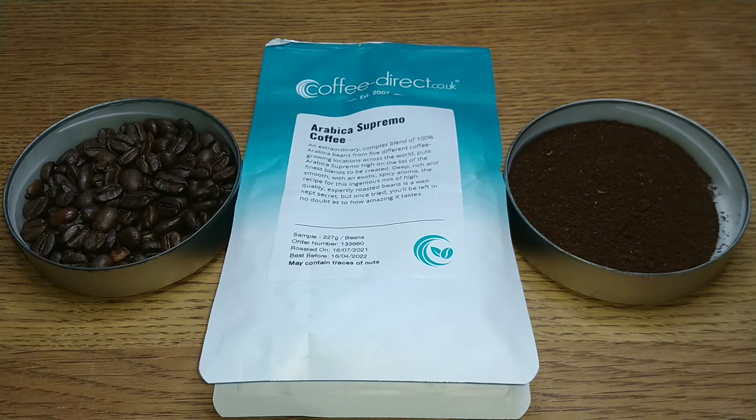Coffee Direct — I've had a look on their website and they have been freshly roasting coffee since 2007, offering a selection of more than 100 wonderful origin coffees and coffee blends including rare and exclusive varieties. I can vouch for that because their website selection is vast, but they have a handy bean finder where you add your preferences and it will find the perfect coffee for your tastes.